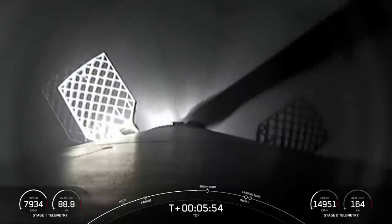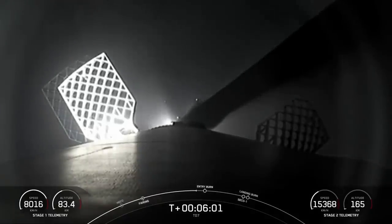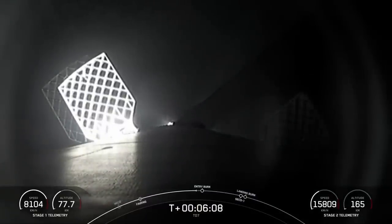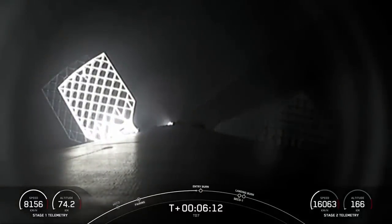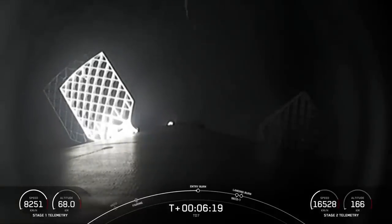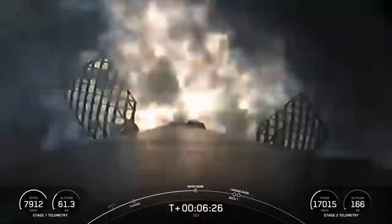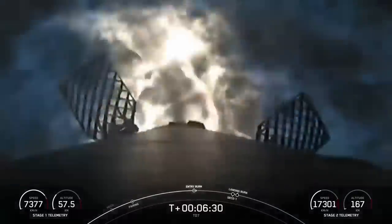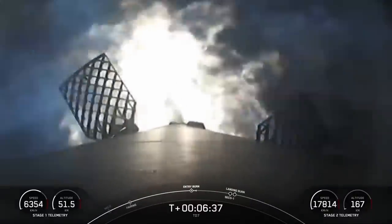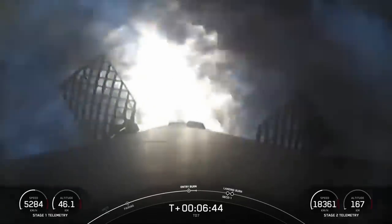Both vehicles continue to follow a nominal trajectory. Stage 1 entry burn start-up. And there we can see a good start to our entry burn — roughly a 30-second burn. You can keep an eye on how our speed is decreasing on the bottom left-hand side of your screen. Stage 1, entry burn shutdown.